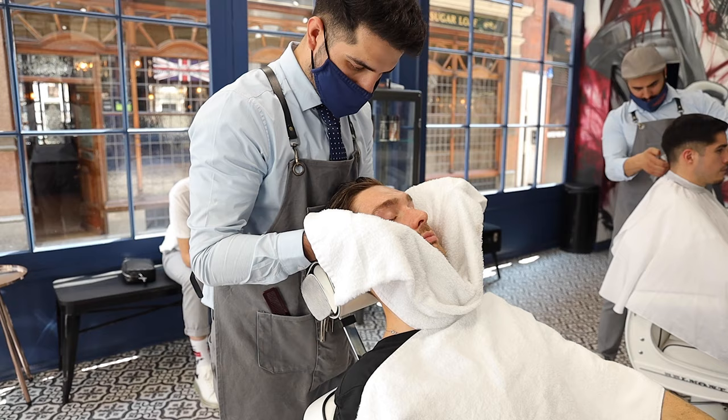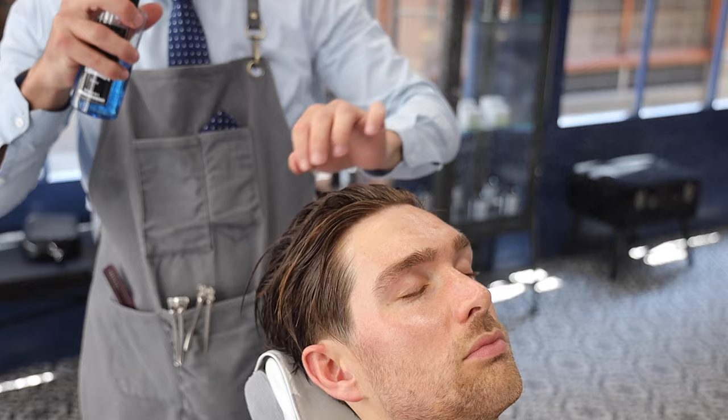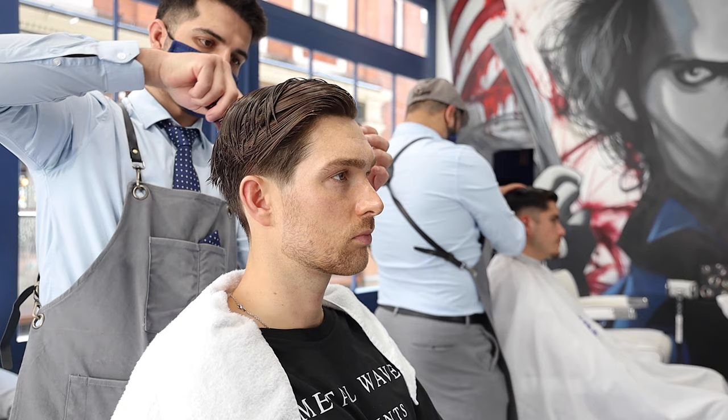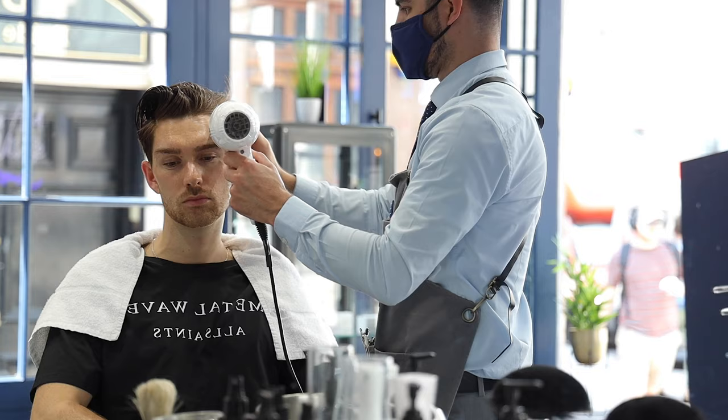We're on to the final touches — one final wash to remove any remaining hair residue, and then some aftershave over the face and neck to avoid ingrown hairs that may come after shaving.